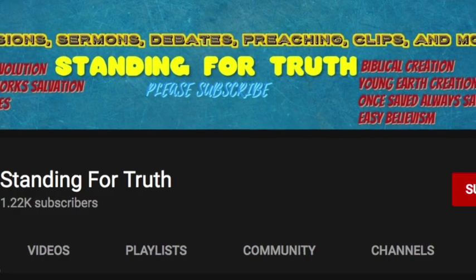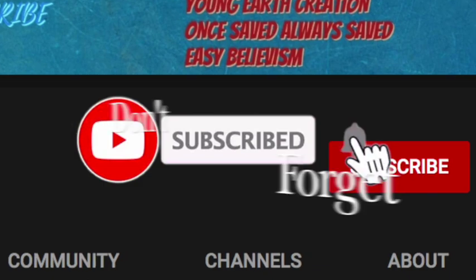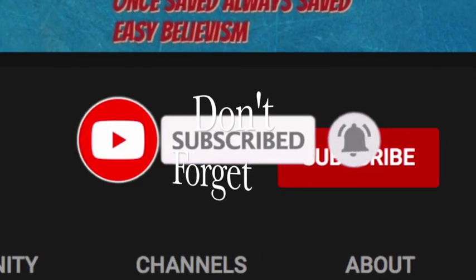For all those who appreciate the work that we're doing here on Standing For Truth, please hit that subscribe button because we are just getting started.